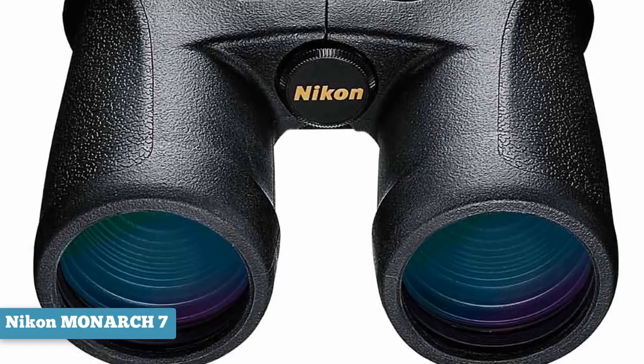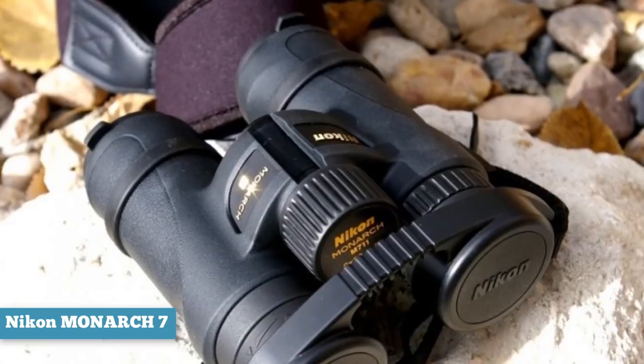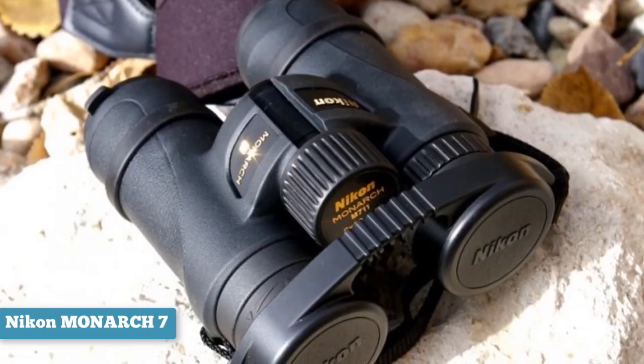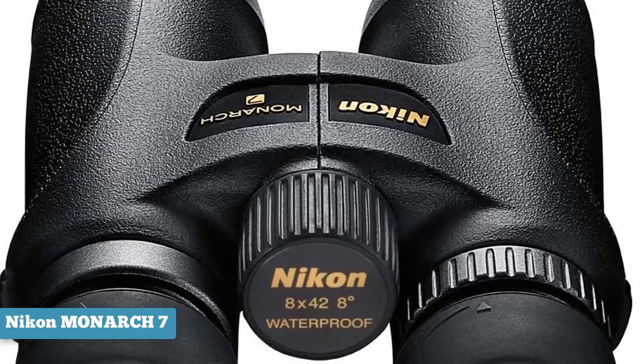Watching birds through these binoculars is like standing right next to them — every feather is crystal clear, color differentiation is distinct, and there is very little blurring between each shade. Roof prisms within the Monarch 7 preserve clarity and detail even at the farthest extremes of distance. Combined with nitrogen-filled housing, you have the perfect binoculars for any weather, as the waterproof housing means dropping them won't result in game over.